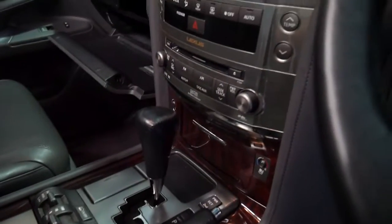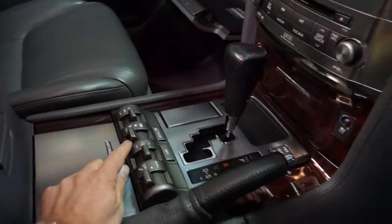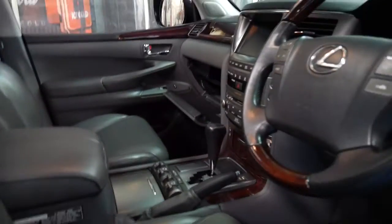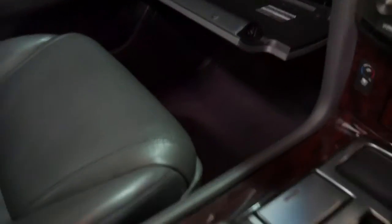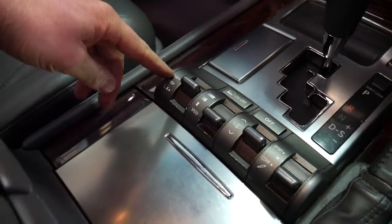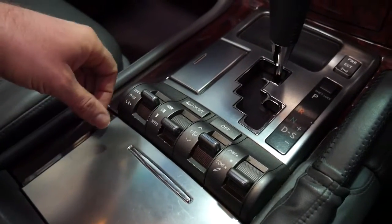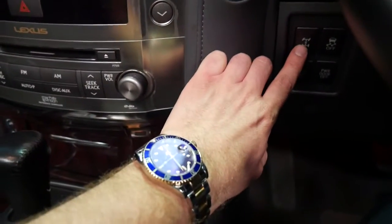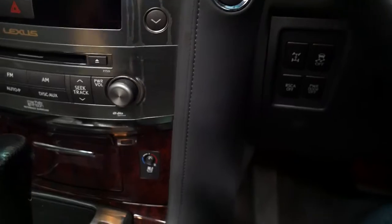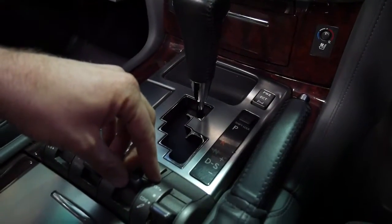Some of the features with the 570 over the 470 are crawl control, which is done by using that switch. So you've got high range, low range, and this is your crawl control so you've got three different speeds. And that's got your centre differential lock here, and comfort and sport settings for the suspension.